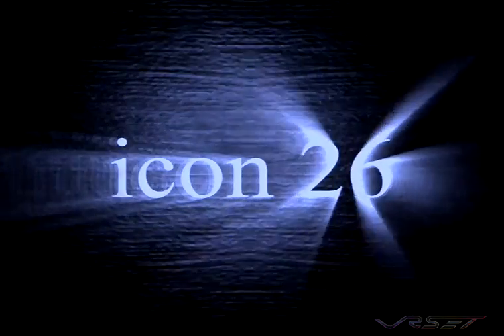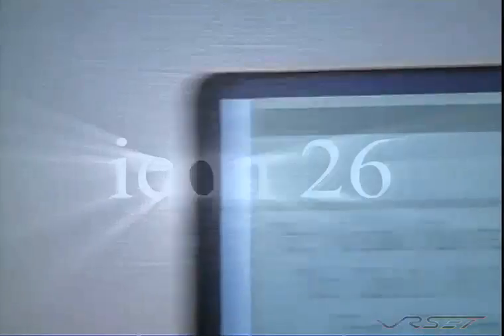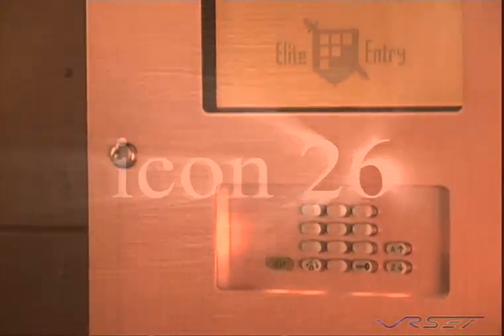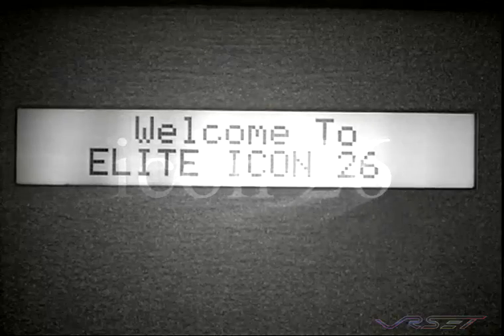Elite introduces the Icon 26, one of the most advanced telephone entry phone systems in the world. This system is designed with the latest technology to give you the control, power, versatility, and management needed for today's gated communities and building access control.